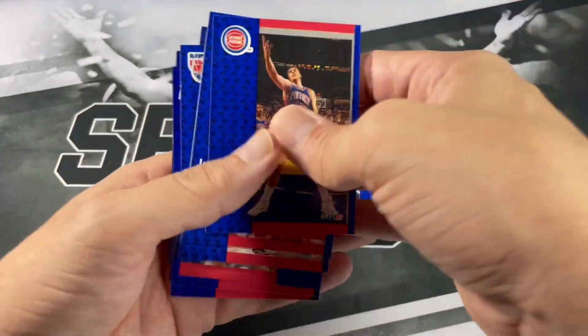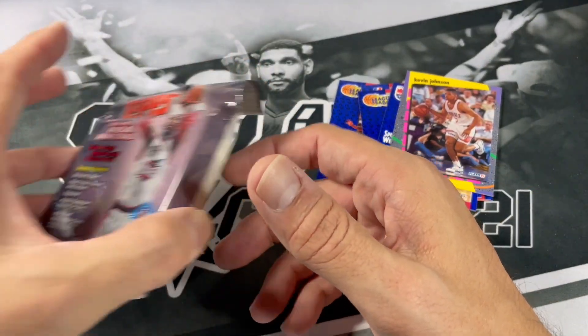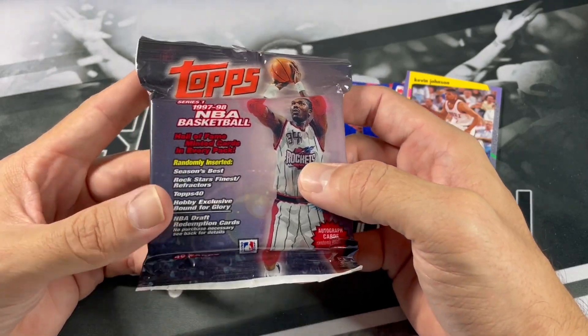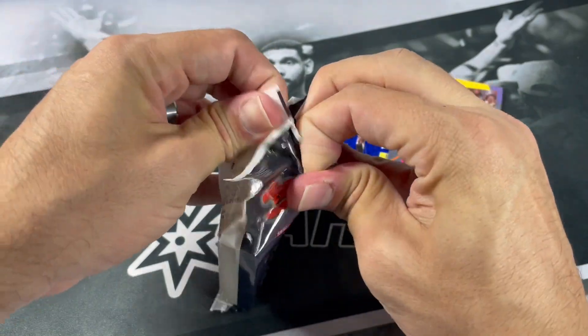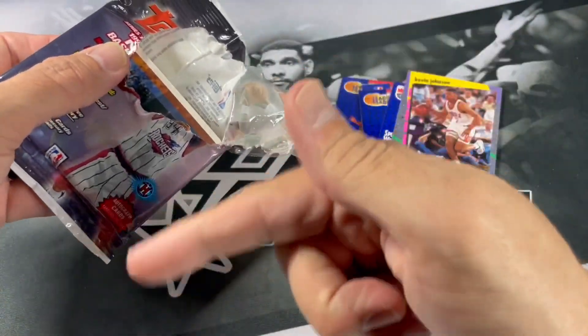And a Kevin Johnson. Alright, so definitely nice opening up some old stuff. Let's move into something a little bit more recent. We got '97-98 Series One Topps Basketball. You won't find Tim Duncan in this set — he was only in Series Two. And if you missed my last random hobby pack opening of old school packs, I'll leave a link for that down below.